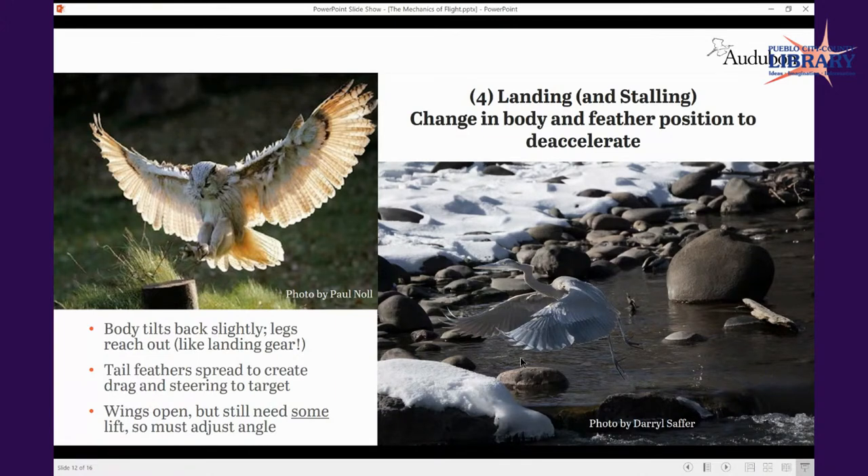That gives you a sense of appreciation for what those birds do when committing to acts of predation. Then there's stalling — very similar mechanisms to landing — which requires a change in body orientation and feather positioning to decelerate. The body tilts back, the legs reach out just like landing gear on a plane, the tail feathers spread wide and help create steering. The wings open, but they've got to retain some lift because otherwise the bird would just fall straight with gravity. There's a delicate balance as you're landing, adjusting angles.